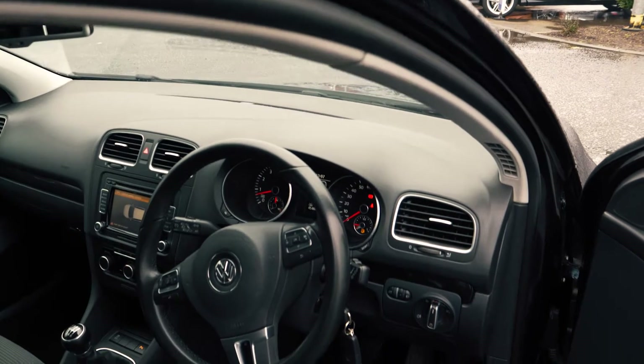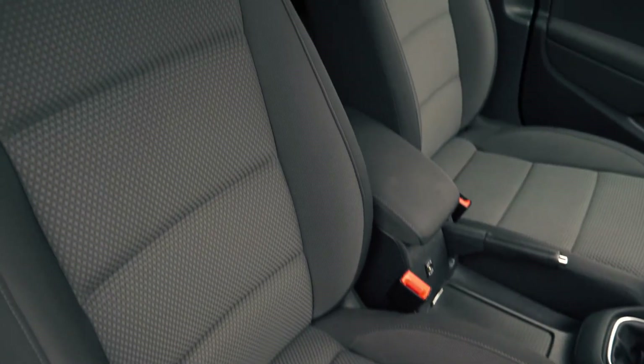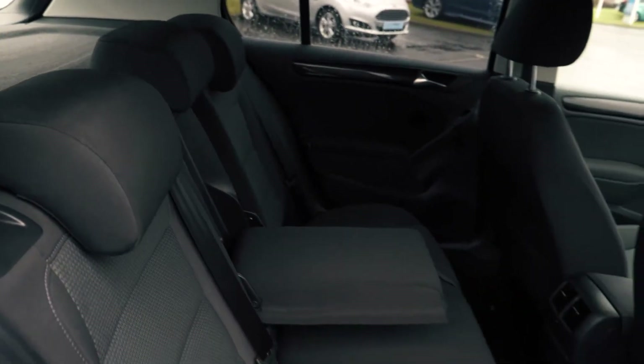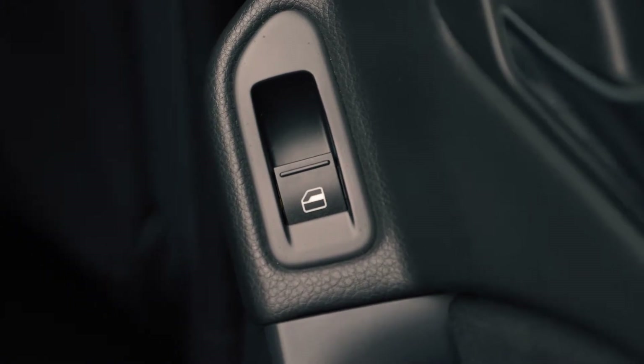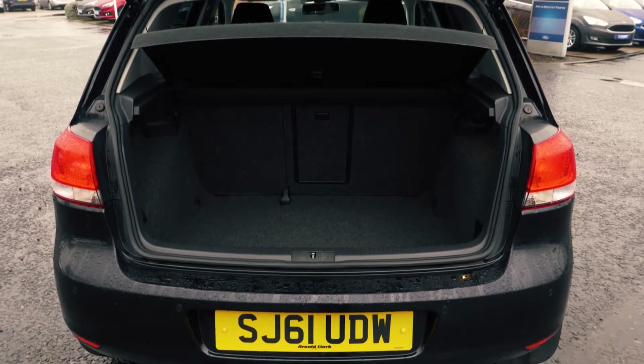This vehicle has a spacious and comfortable feeling interior, both in the front and in the back. There is plenty of available boot space, enough for most people's needs.